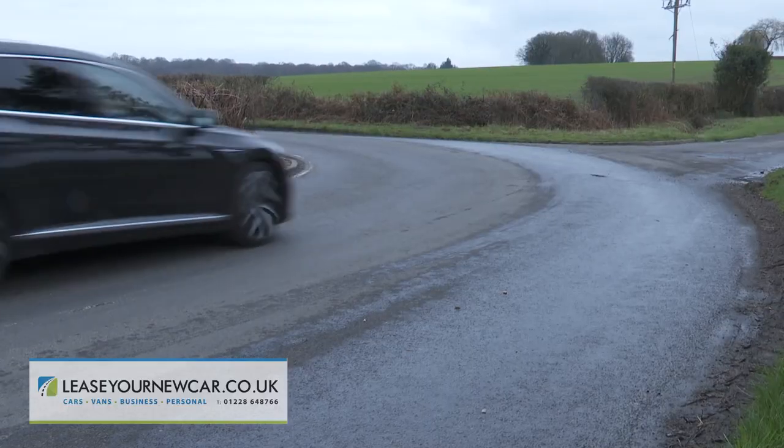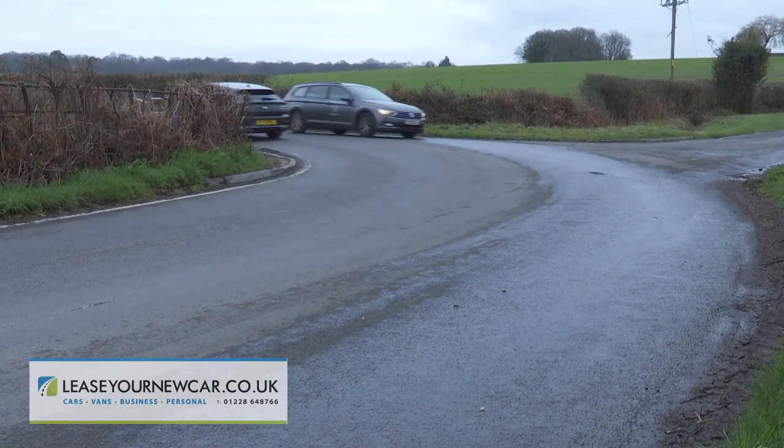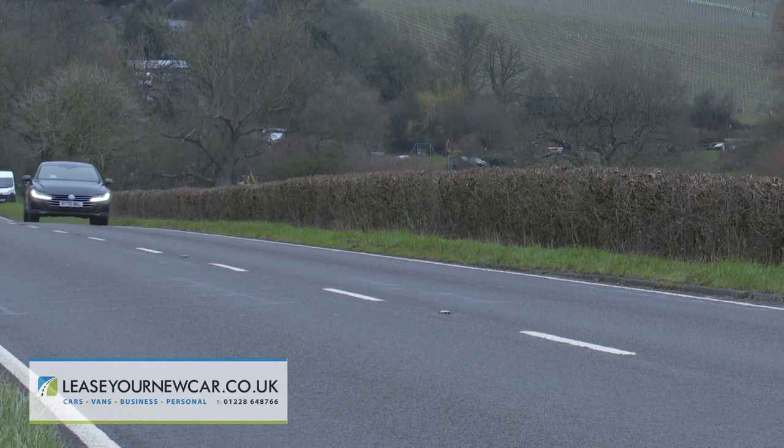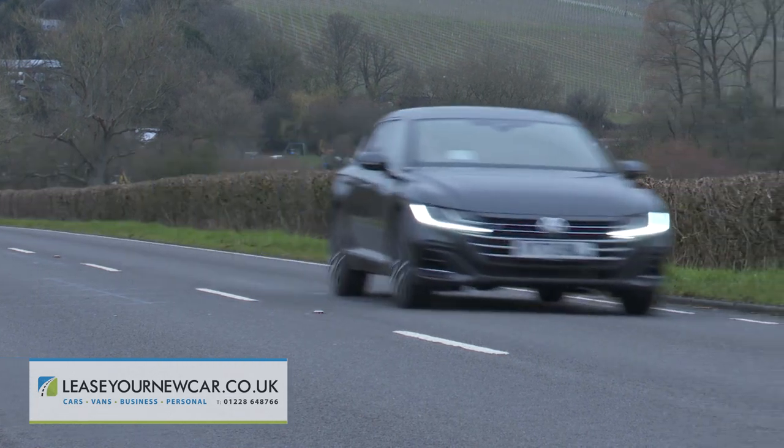You won't really want to go throwing this Volkswagen about though — it really isn't that kind of car. But what it lacks when it comes to driving on its door handles, it more than makes up for with exemplary transcontinental-style cruising ability.